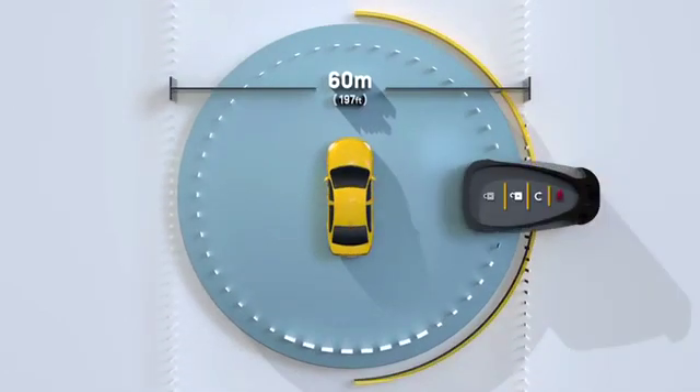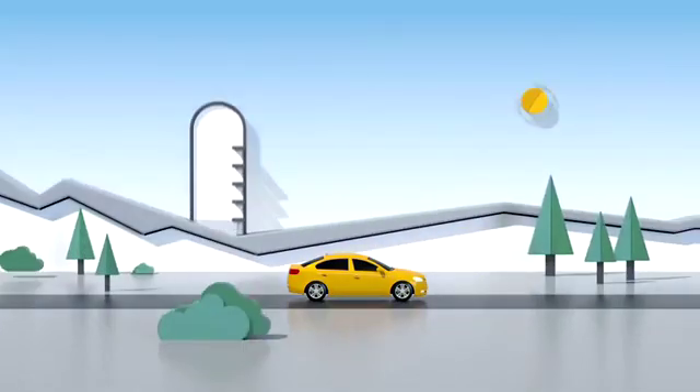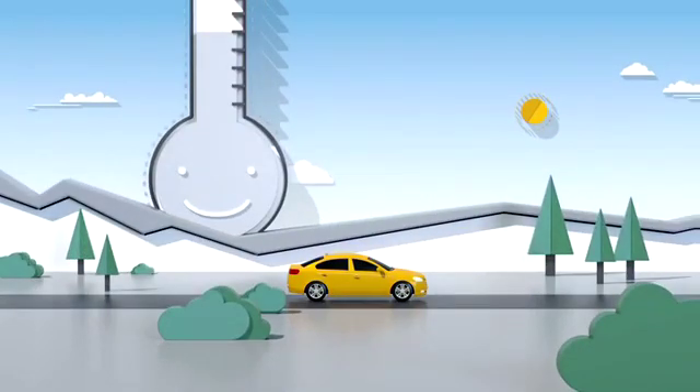simply aim it at your vehicle, hit the lock button, then hold the start button for about four seconds. The engine will start and the preset temperature inside will find its happy place.